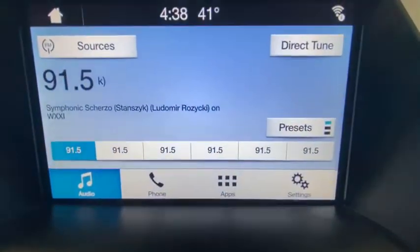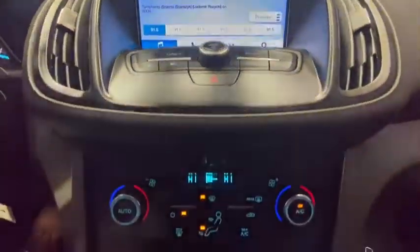Trip computer, panic alarm, brake assist, overhead console, tachometer, remote keyless entry, front reading lamps, rear window wiper.